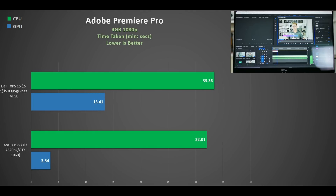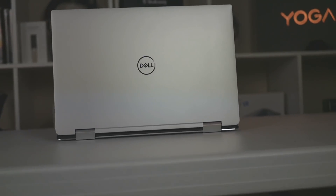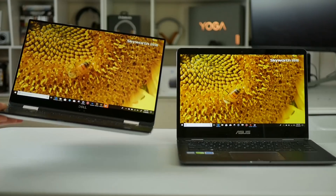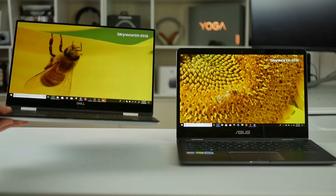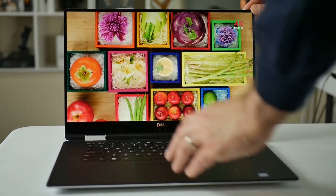Using the GPU did slash the rendering times, but nowhere near what you'd see with the GTX 1060. Build quality is excellent — it's made out of aluminium and the hinges are nice and stiff. The screen doesn't slide down when you press it, nor does it bounce down as much as the Flip 14 when you carry it. The panel is also nice and stiff with little to no flex.